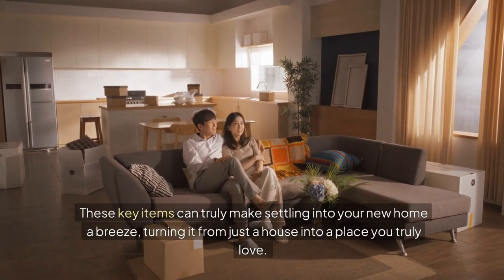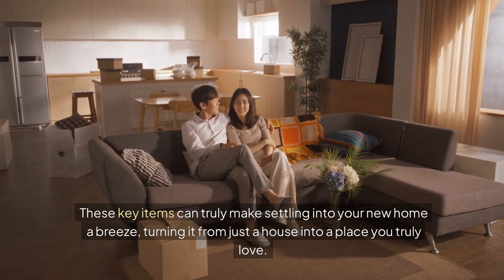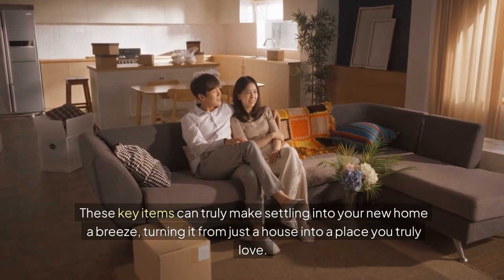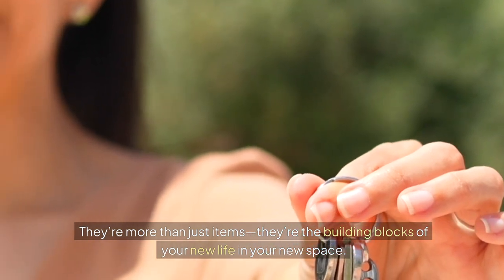These key items can truly make settling into your new home a breeze, turning it from just a house into a place you truly love. They're more than just items — they're the building blocks of your new life in your new space.